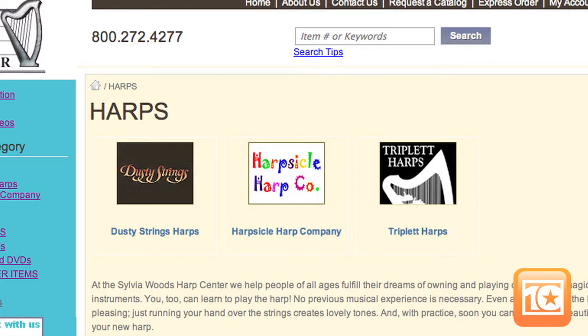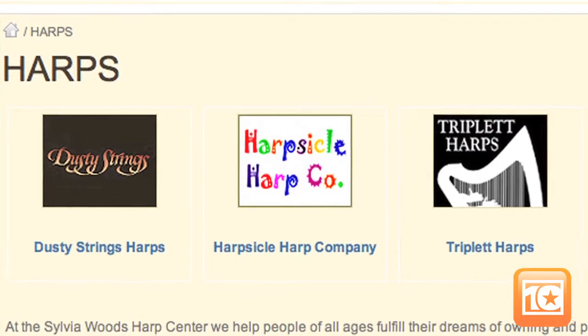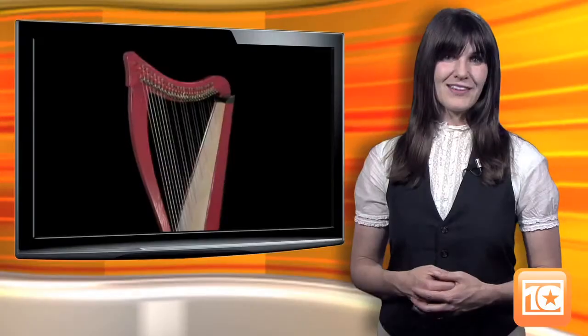The harps Sylvia sells personally focus on lever harps by Dusty Strings, Harpsicle Harp Company, and Triplet Harps. There's also an extensive harp care section, and the site offers a 30-day return policy for instruments. For other products, the guarantee extends to 90 days. Used instruments and trade-ins are no longer available, but rental harps are. If you choose the rental option, part of your fees count toward a purchase. The Woods Essentials program allows anyone who buys a harp to receive an additional 20% discount on additional essentials.